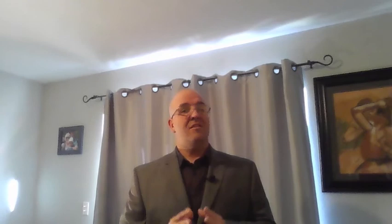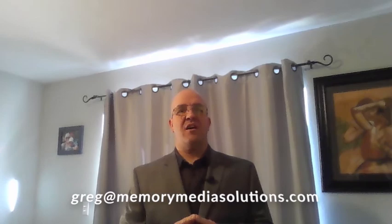To learn more about Pinpoint's development, to be a beta tester, or to join our team, contact Greg at MemoryMediaSolutions.com. At Memory Media Solutions, we understand that memories make up the core of every individual. We are devoted to helping people access, enjoy, and share their personal memory media. Our team of memory experts, design professionals, and software architects are committed to designing Memory 2.0.